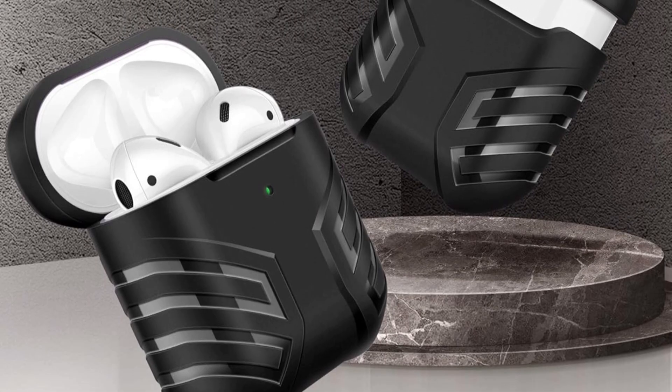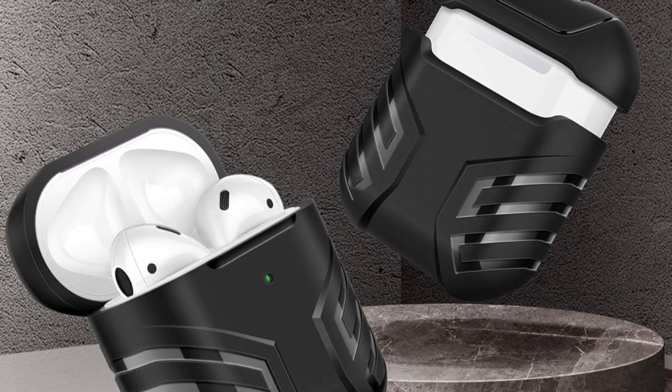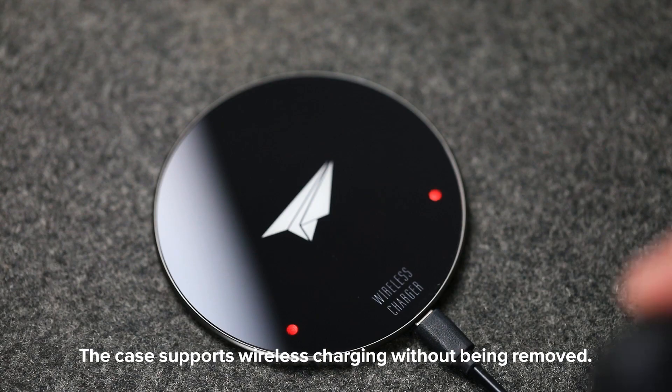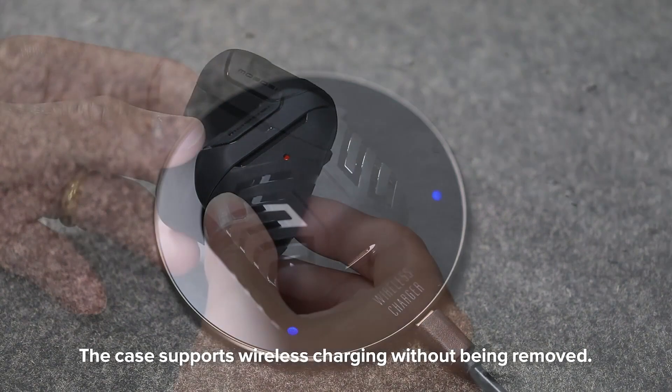The case also has a visible LED light for charging status, which adds convenience. Its compact, sleek design adds minimal bulk while maintaining stylish aesthetics, with a rugged exterior that complements both casual and professional settings.